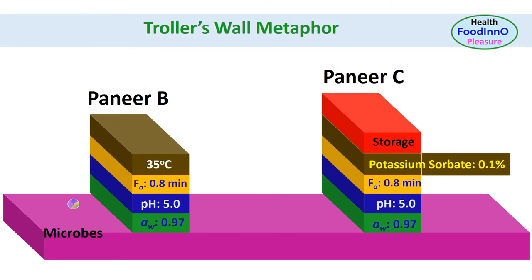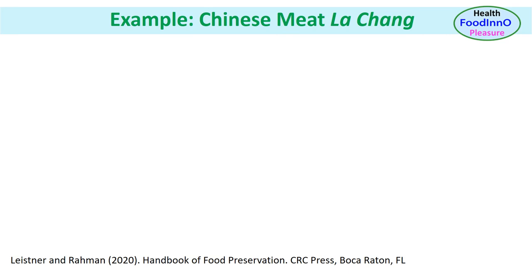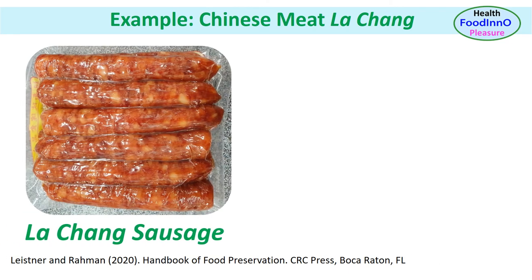We can visualize the hurdles of cheese considering the traveler's wall metaphor of hurdle technology, where each layer of the wall represents one hurdle. We could now discuss the stability of lachang Chinese sausage in relation to their hurdles used.